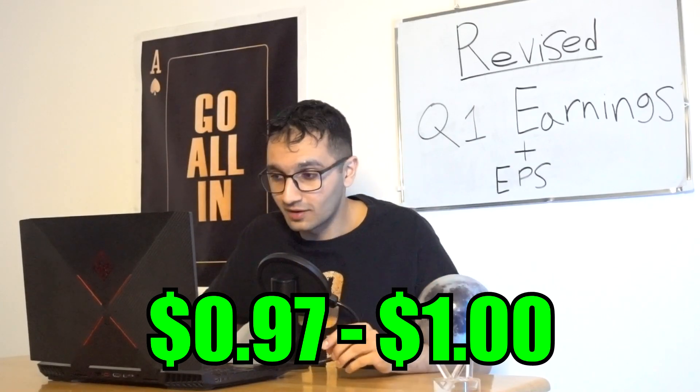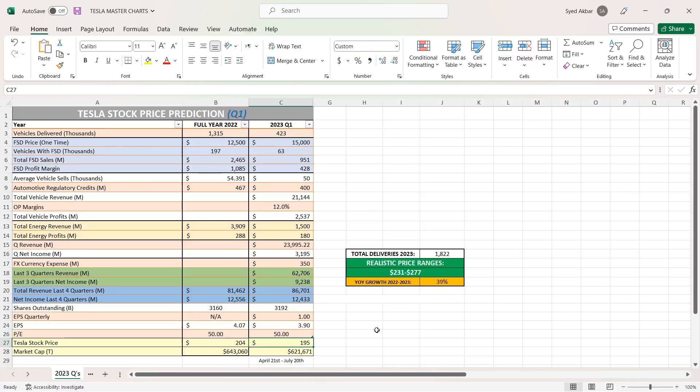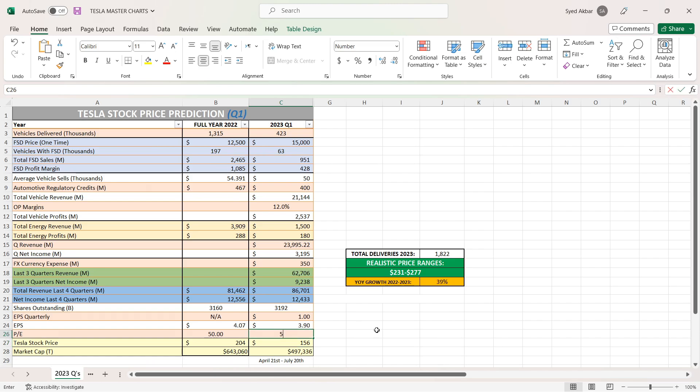Make a note: my EPS estimate for this Q1 is $0.97 to $1.00. What will the stock price be? At 12% operating margin with an EPS of $1.00 and a 50 PE, that's $195 per share. If the market sees this as a bull move — they cut so much price but are still making a lot of cash — they could reward the stock with a 55 PE giving $214. On the bearish side, we could see a PE of 45 or maybe 40. I think keeping it around 50 PE makes sense until the next few quarters.